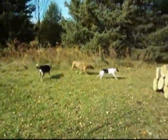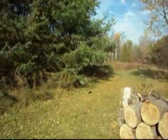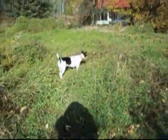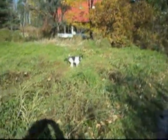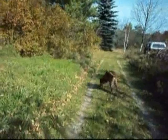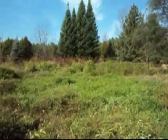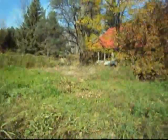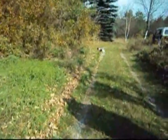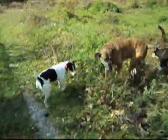Jerry, find it! Dango, go find it! Find it, Jerry! Go find it, go find it. Okay, good boy, good boy. Let's see Jerry — come here, sit — there it is! Good dogs! Yay!